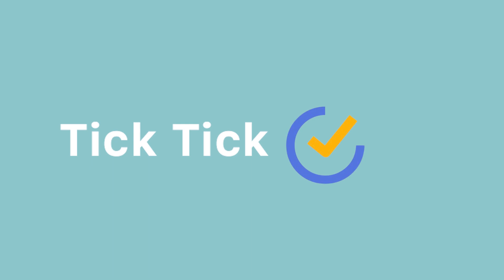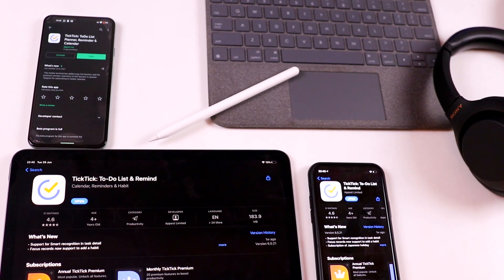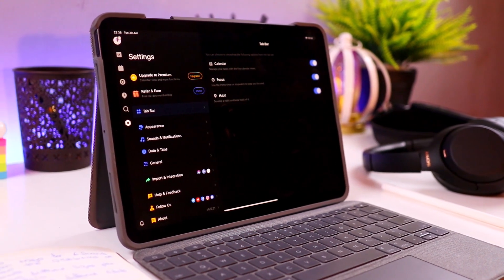Starting off this list — this is literally the first thing I open when I wake up — it's called Tick Tick. I'm a very forgetful person and Tick Tick serves as my to-do list, my reminders, and my task management app. One of the best things about it is seamless cloud synchronization, so I can use it across all platforms — from my Pixel to my iPhone to my laptop and of course my iPad.